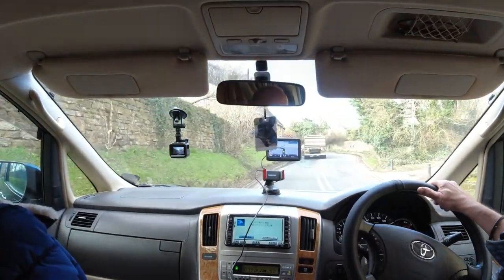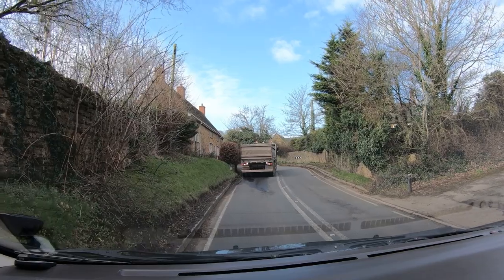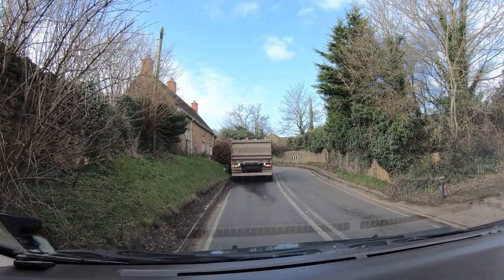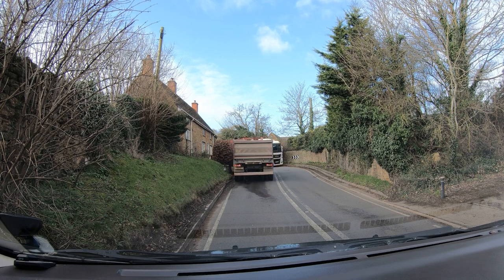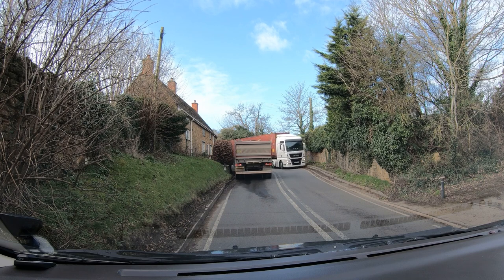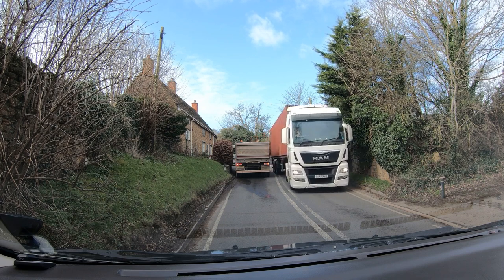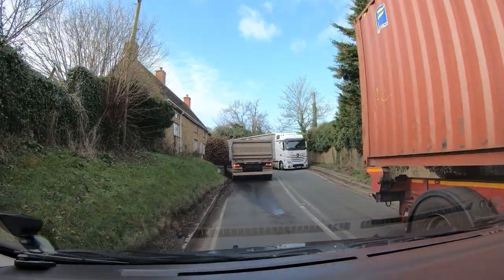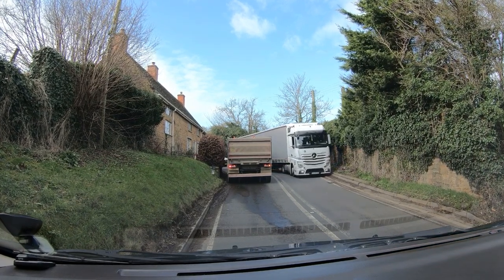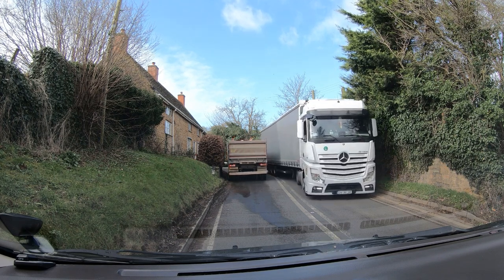There's a big lorry trying to get around that bend. I left plenty of space for this tipper truck to reverse a bit further back down this road — it would have helped the two large articulated units trying to get around the bend. You wouldn't think so many big trucks would be using this route, would you?